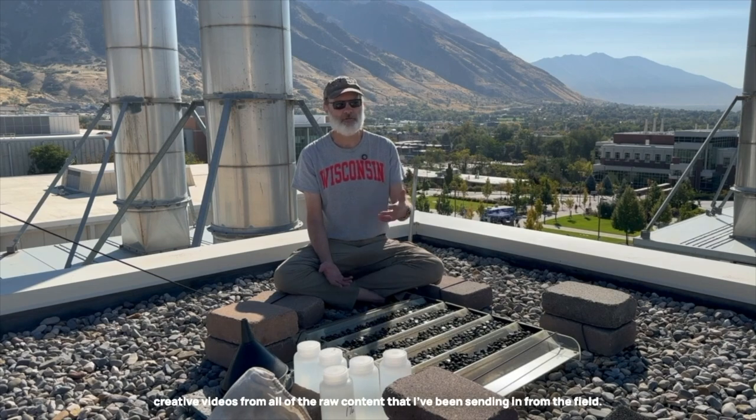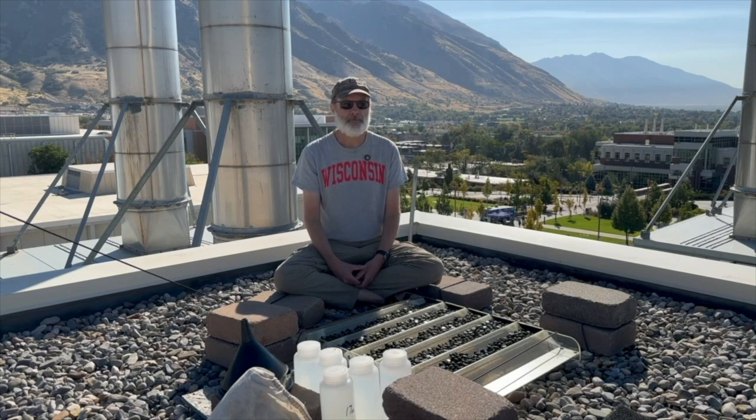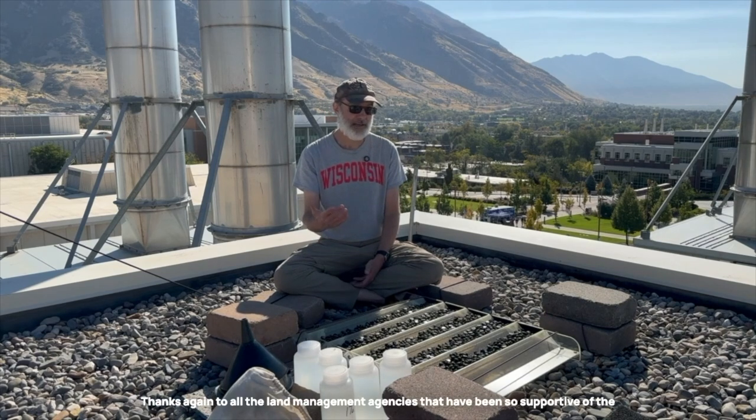Thank you to Andrew Castle with Haunted Desk, who has made these engaging and creative videos from all of the raw content that I've been sending in from the field. Thank you, Andrew. Thanks again to all the land management agencies that have been so supportive of the project and have let me deploy these collectors for many, many years in some cases. Thanks, of course, to all the students from Middlebury who helped me deploy collectors or were with me in other seasons when I've gone back to empty them.